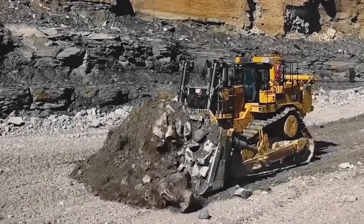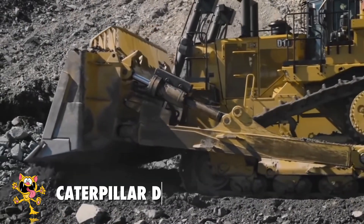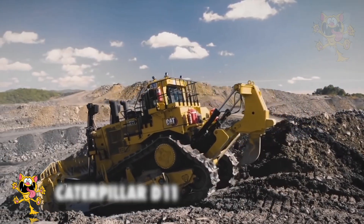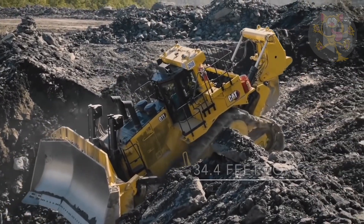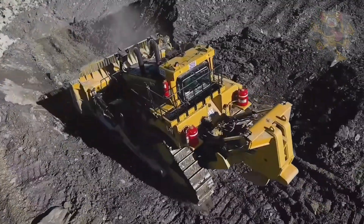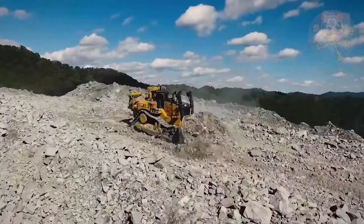Number 3: Caterpillar D11. The D11 is a large bulldozer made in the United States by Caterpillar. As you can see, its size is enormous — it measures 34.4 feet long and weighs 104 tons. Its enormous blade is 20.6 feet wide by 6.8 feet high and has a capacity for 1,200 cubic feet of dirt.